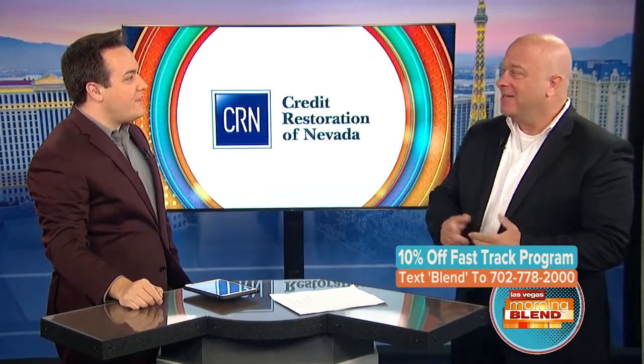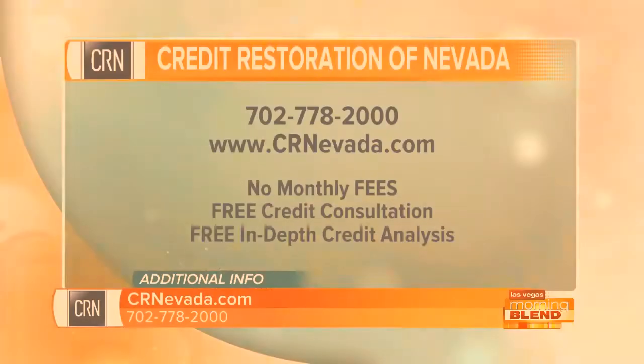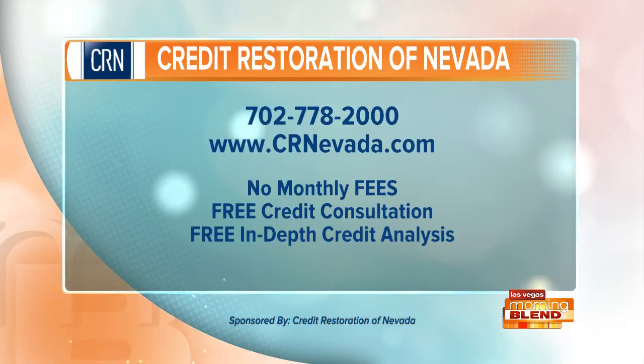There's a Blend special — 10% off. All you need to do is text the word 'blend' to 702-778-2000. And don't forget, we will fix your credit report errors — there's no risk. 20% of consumers have something wrong on their credit, and that could cost you a lot of money — 4 billion pieces of information go to the bureaus every month. For mortgages, car loans, job applications, rentals, and more, your credit score plays a massive role. Take advantage of the special offer from Credit Restoration of Nevada. Credit Restoration of Nevada — proud sponsor of the Morning Blend. They're also on Facebook.